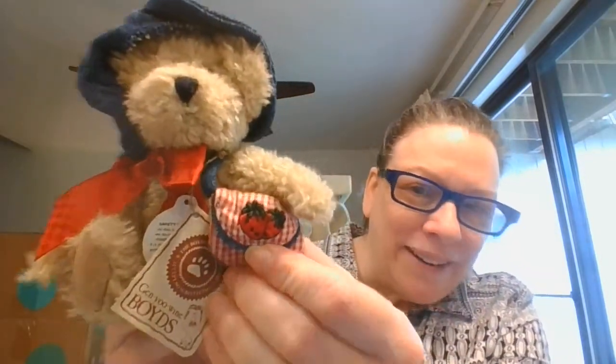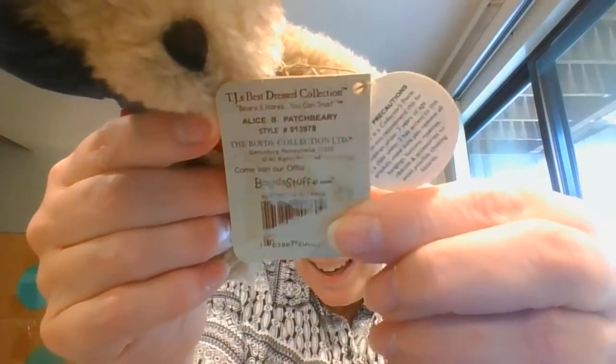Over to this side, I've got this little Boyd's Bear. I grabbed this one with summer coming up — we've got strawberries and little strawberries on the cap of this cute little bear. This is copyrighted 1988 to 2002, so I would think this probably came out in 2002. It's got all of its tags still on it. And this is Alice B. Patchberry — that's the name on that.